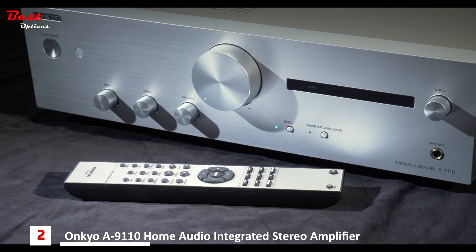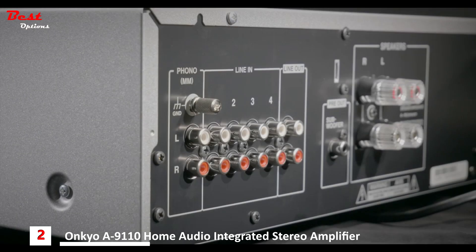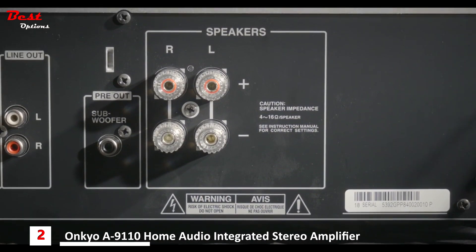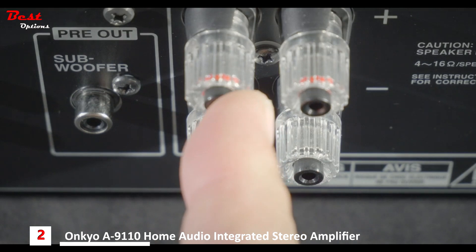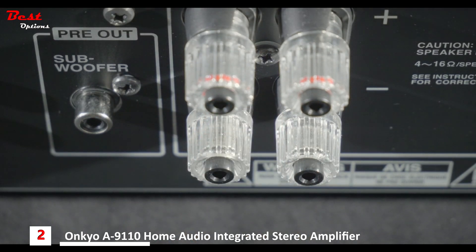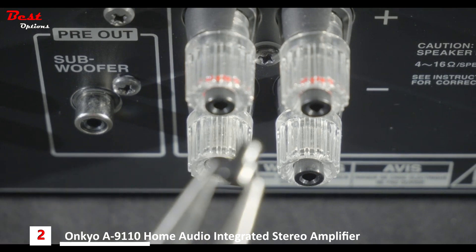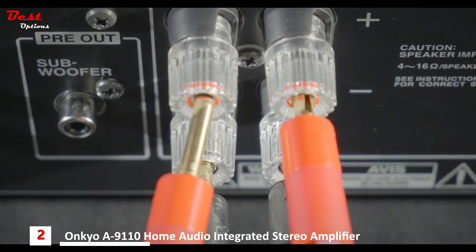Around the back panel: first up is the dedicated moving magnet phono input, then four line level inputs and a line output. There's also a pre-out for a subwoofer and speaker connections for left and right. The speaker binding posts accept 4mm banana plugs — you just need to remove the safety plugs first using a pair of pliers. Alternatively, you can unwind the posts and use normal bare wire.